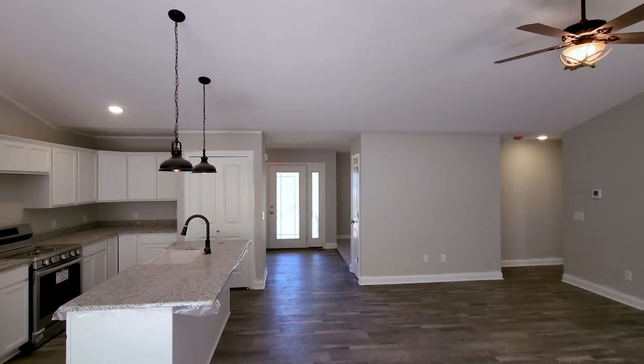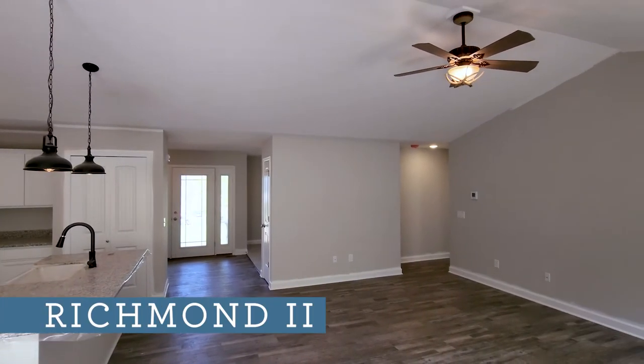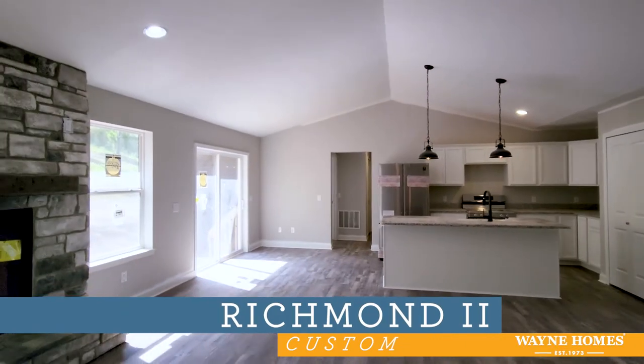We really appreciate you joining us for today's virtual open house of the Richmond II with a custom craftsman exterior.